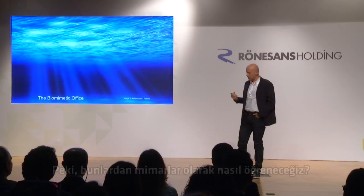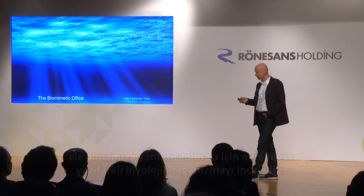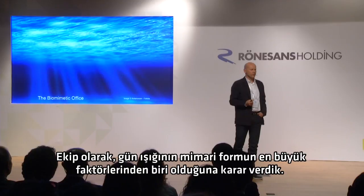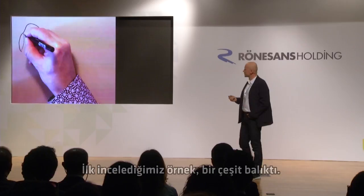So how do we learn from this as architects? This is an office project that we worked on recently, and we referred to nearly a hundred different biological organisms to help us address all the different functional challenges. As a team, we decided that daylight was likely to be one of the biggest drivers of the architectural form. And with our biologists as part of the design team, we looked at how light is gathered and distributed in biology.